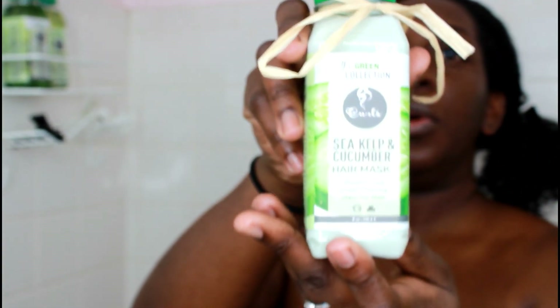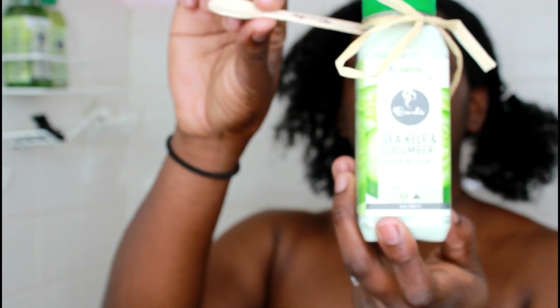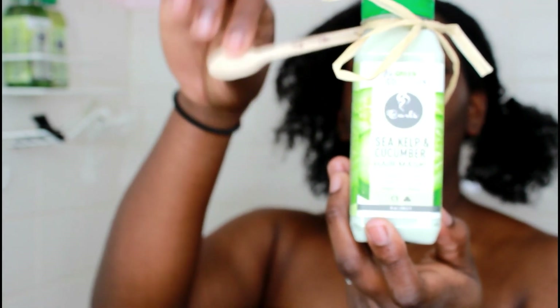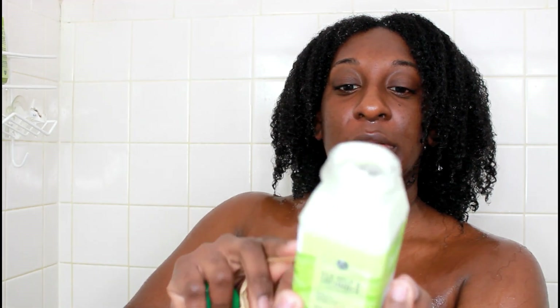Next I'm going to go in with the Sea Kelp and Cucumber Hair Mask — it comes with a nifty tool to help get it out. Look how thick this hair mask is — yes for the thick hair mask! This also contains cucumber juice which has silica and sulfur, which prevents hair shedding. It's just a really nice hydrating mask and the slip on this mask is amazing.